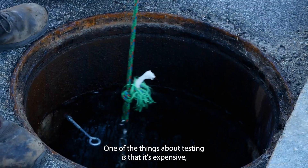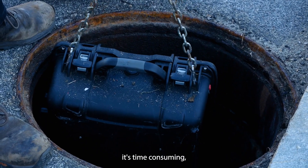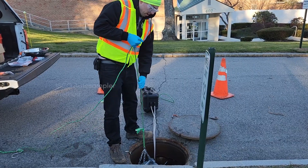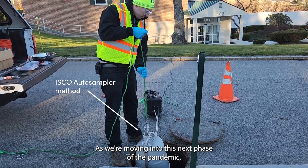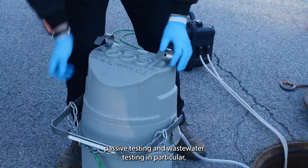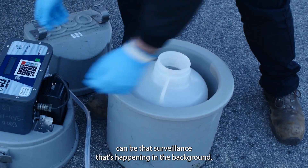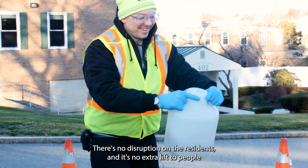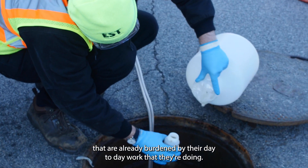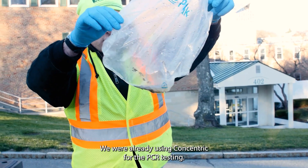One of the things about testing is that it's expensive. It's time consuming. There's a lot of people that have to be involved in that process every week. As we're moving into this next phase of the pandemic, passive testing and wastewater testing in particular can be that surveillance that's happening in the background. There's no disruption on the facility, no disruption on the residents, and it's no extra lift to people that are already burdened by their day-to-day work.